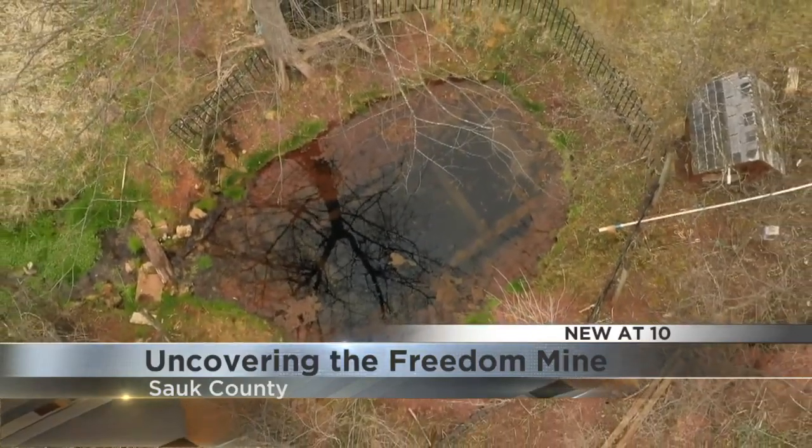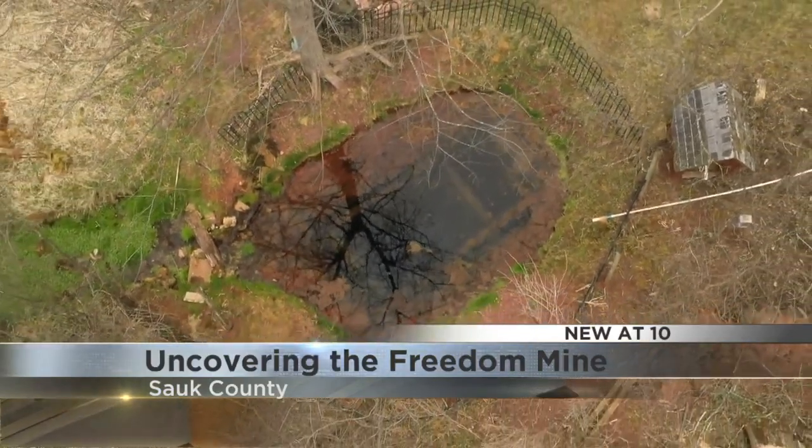Reporting from North Freedom, 27 News. Kovacs says the online 3D model of the mine should be publicly available by September. He and Thompson are currently working with the Sauk County Historical Society to determine the best way to make the website accessible to everyone.